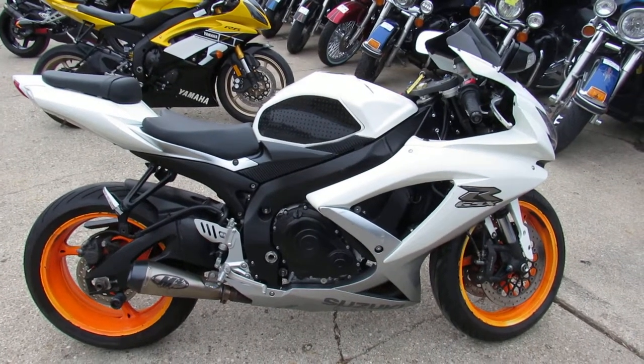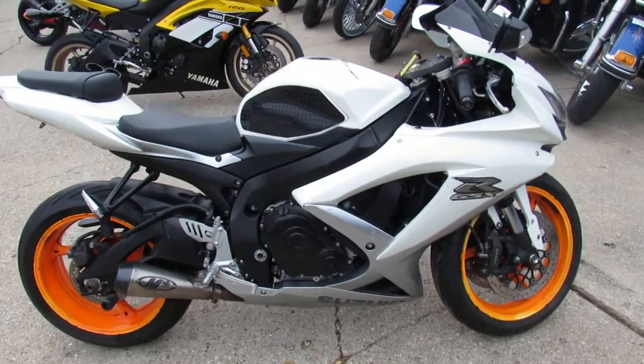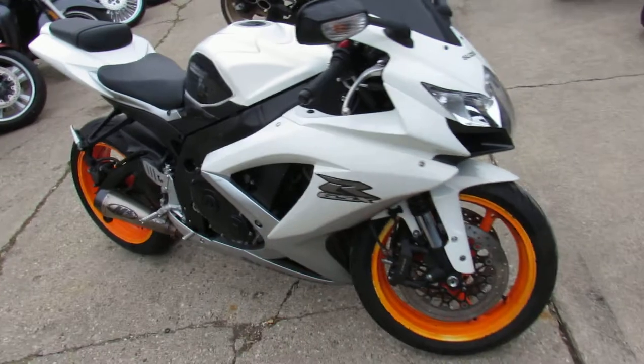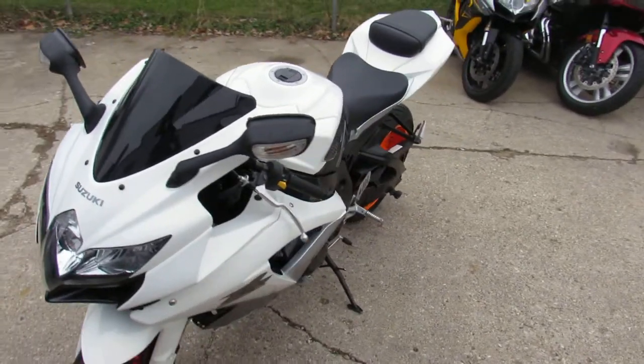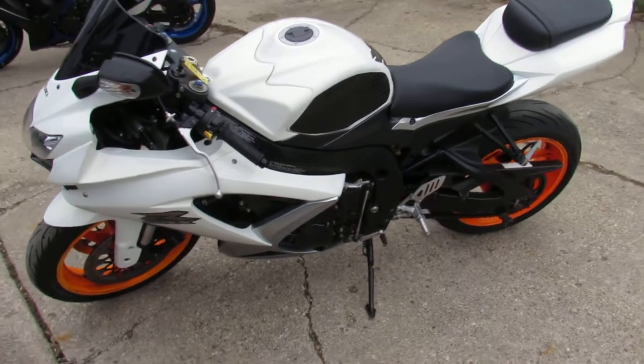Good afternoon, it's Approval Powersports here. We're out here doing some videos on the used sport bikes we got in stock. This one here is a 2009 GSXR 750 for sale, only $5,599 guys. It's a sharp 2009 Gixxer 750 in pearl white with a fender eliminator kit, an M4 exhaust, and neon orange wheels as you can see in the video.